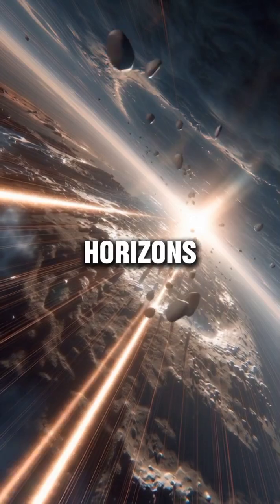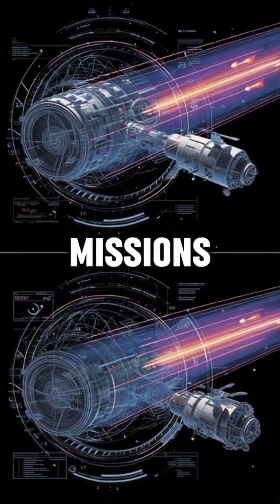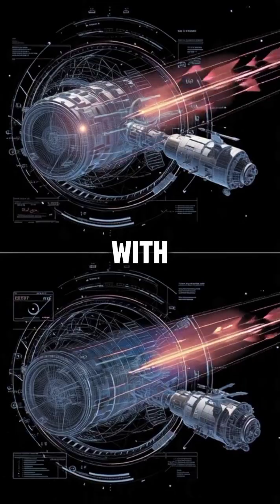Voyager, New Horizons, Cassini — all used this gravitational slingshot to complete missions that would have been impossible with fuel alone.